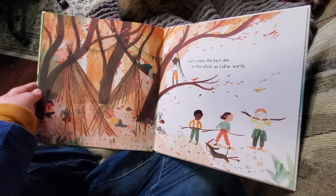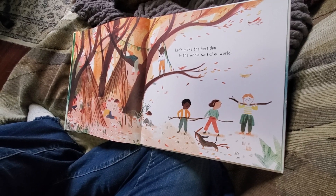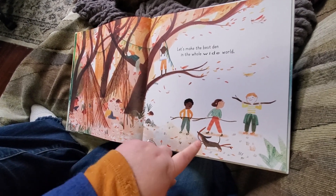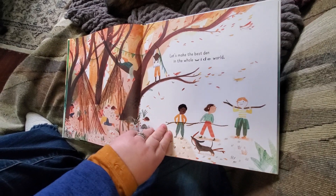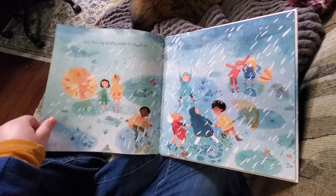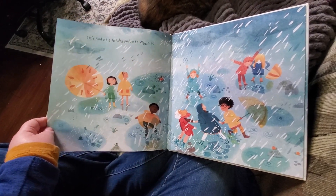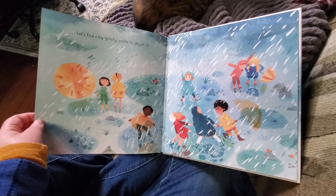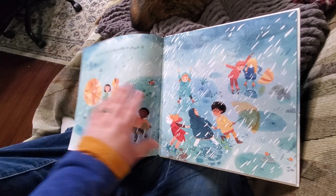Let's make the best den in the whole wide world. I don't know that I'd call this a den — this looks like a camp. But animals make dens where they hide. I'm so glad they brought their dog along. Working together and playing and just enjoying the outdoors. Let's find a big splashy puddle to splash in — I love splashing and I know you do too. Because it's a little wet, you can see more frogs. I also like how their group of friends is growing on every page — more and more people are enjoying time together, which is so fun.